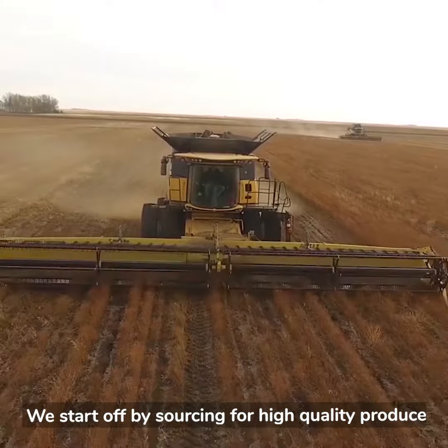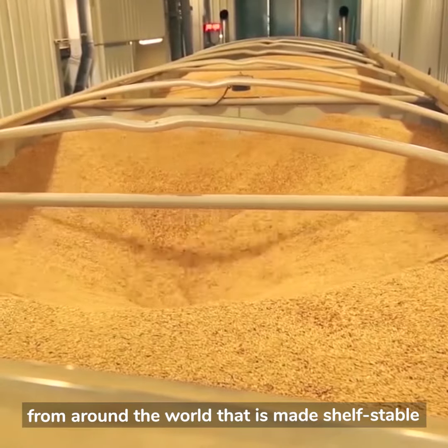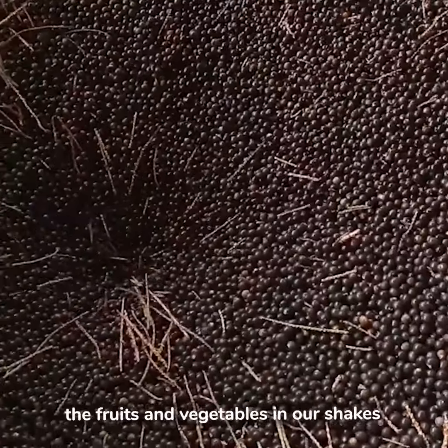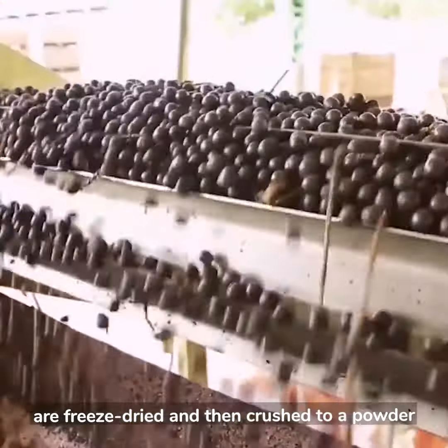We start off by sourcing high-quality produce from around the world that is made shelf-stable without any harsh heat or chemical processing. For example, the fruits and vegetables in our shakes are freeze-dried and then crushed to a powder.